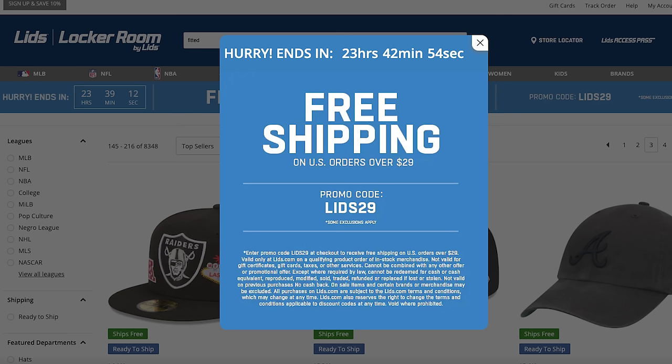A key tip for Lids: if you want multiple hats at a discounted price, wait for their holiday sales. Around Christmas I ordered like seven hats and got them all extremely discounted — around 20-something bucks a piece compared to the usual $45 or $50. Getting hats for 30 to 50 percent off is great because instead of getting two hats for $100, you might be able to get three or four. If you need a hat for a specific event I understand, but if you want to buy in bulk, definitely wait for those holiday sales.